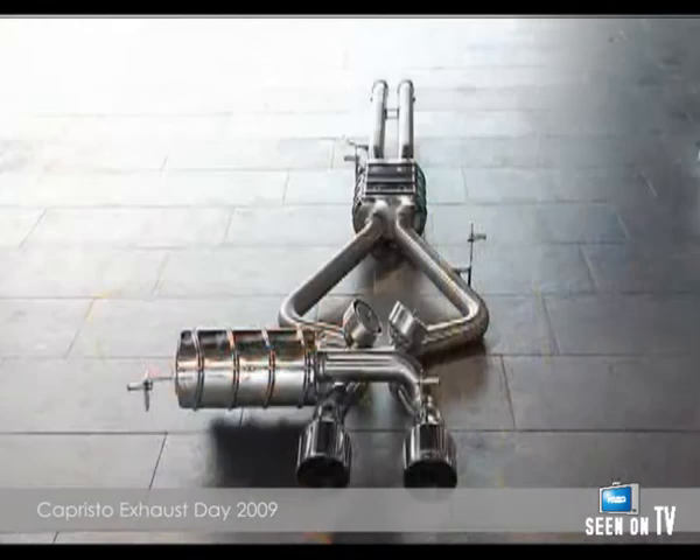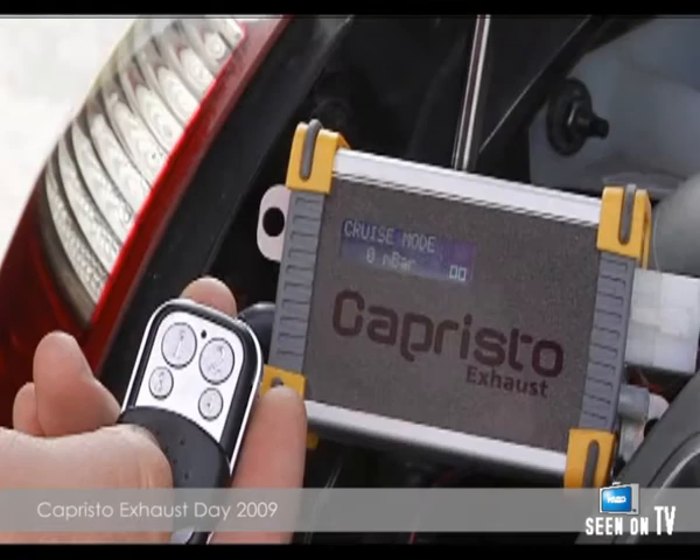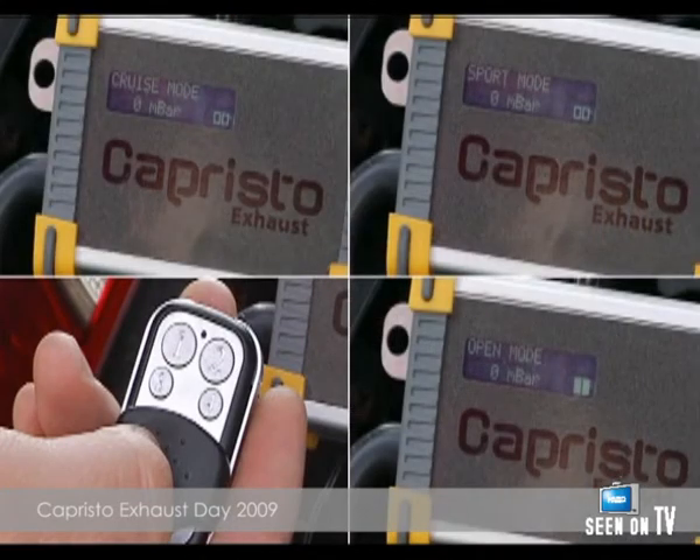Capristo exhaust systems mostly feature electronic valve control to monitor dynamic pressure. This control system has three driving modes as standard, which can be individually changed.